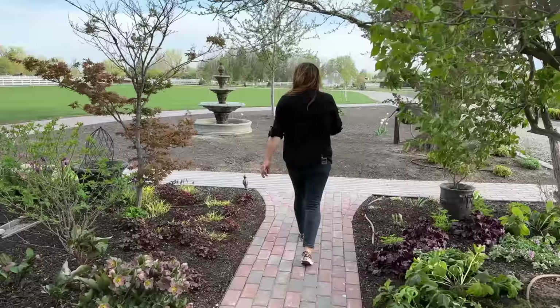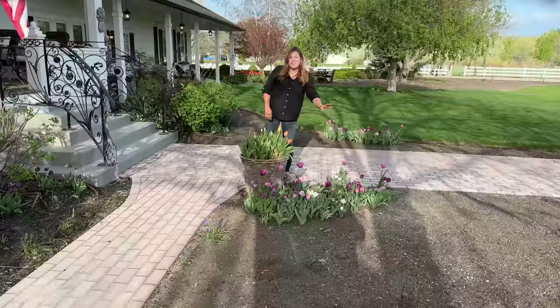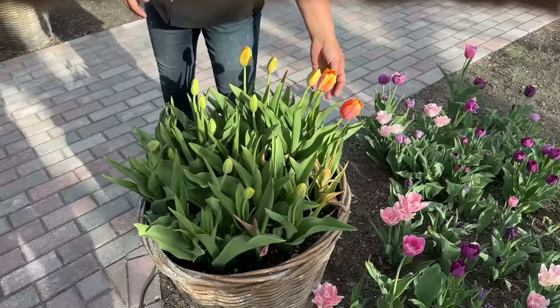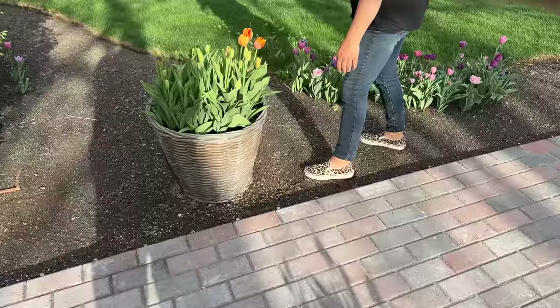Up here we have some Dordogia tulips starting to bloom in these wicker pots. The Gamay blend tulips have kind of petered out — I need to dig these up; I thought I was going to get around to it last year and I didn't. But aren't the Dordogias beautiful? Just that bright apricot with kind of melon pink notes on the outside — can't wait to see them fully in bloom. They might have been this tall a couple of weeks ago, so I'm really thrilled to see that happening.